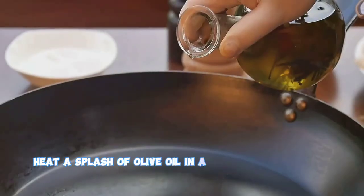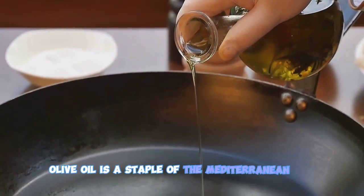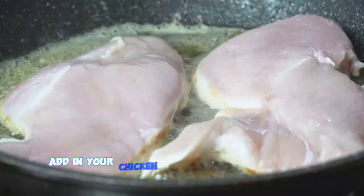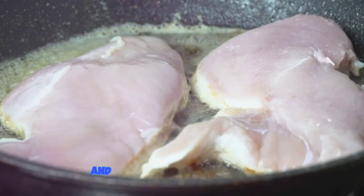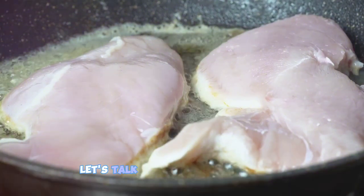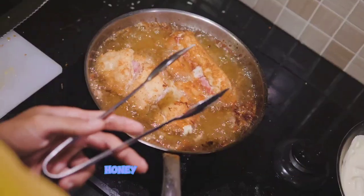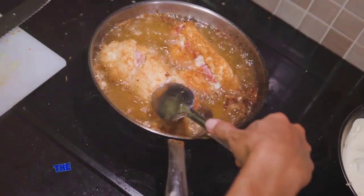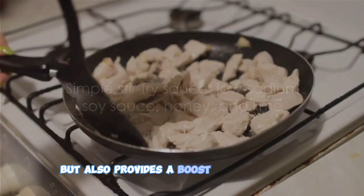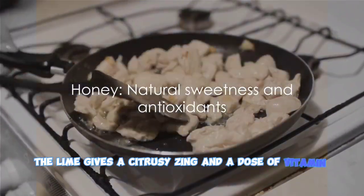Next, heat a splash of olive oil in a large wok or frying pan. Olive oil is a staple of the Mediterranean diet, renowned for its heart-healthy monounsaturated fats. Add in your chicken and cook until it's golden brown and no longer pink in the middle. While your chicken is sizzling away, let's talk about the stir-fry sauce. It's a simple mix of low-sodium soy sauce, honey, and a splash of lime. The honey adds a touch of natural sweetness and a boost of antioxidants, while the lime gives a citrusy zing and a dose of vitamin C.